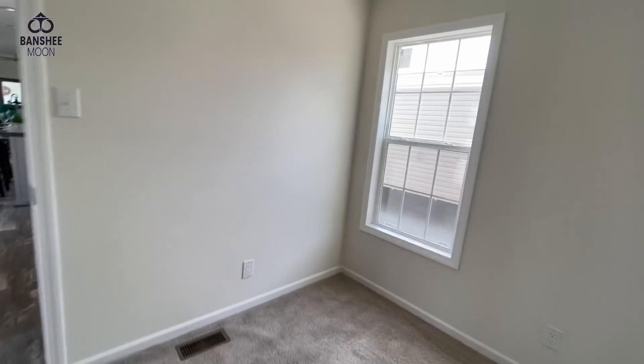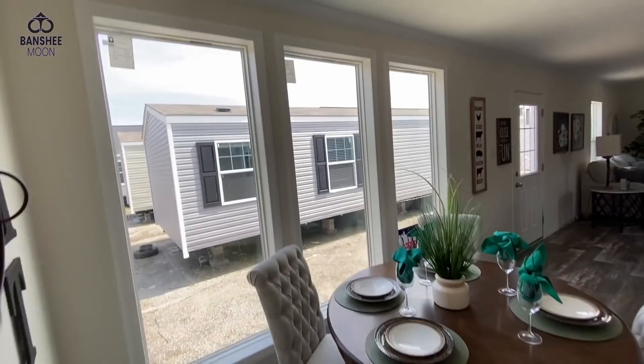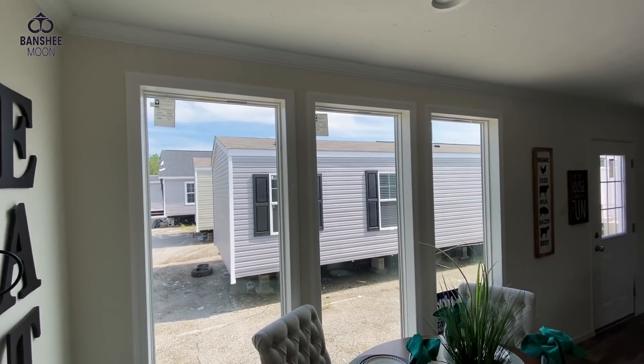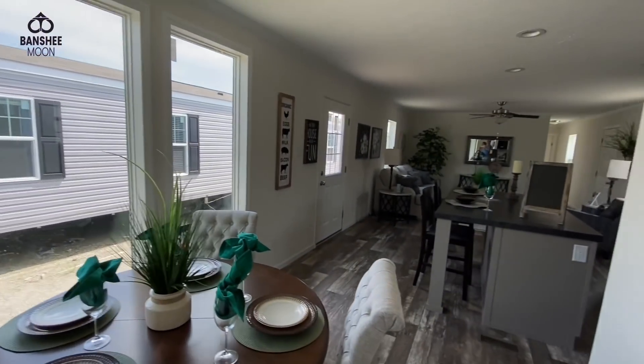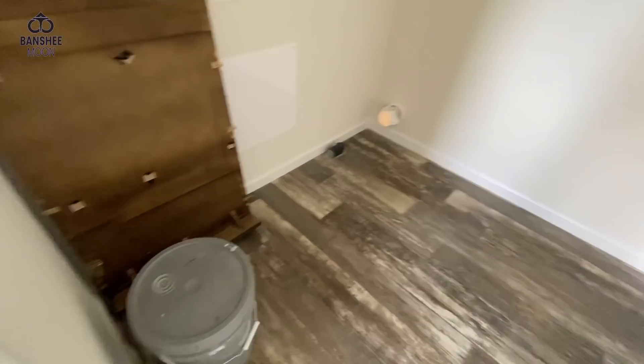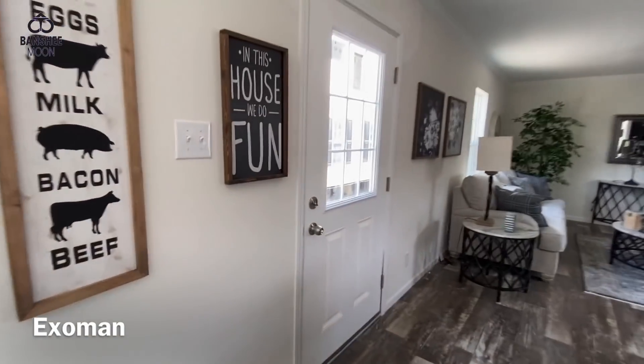So this is the master. I really like the windows. I wonder if this is an option or if it's included. I love it. Very nice. So these people sell these homes with everything — it's a complete package.